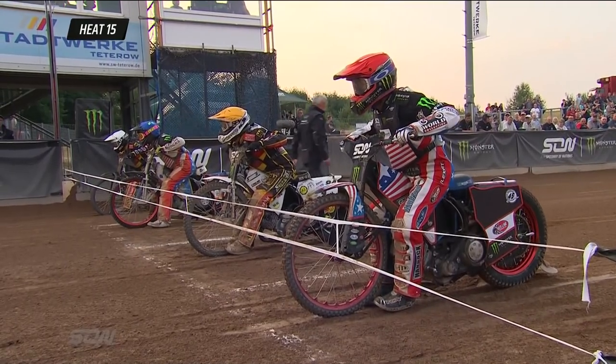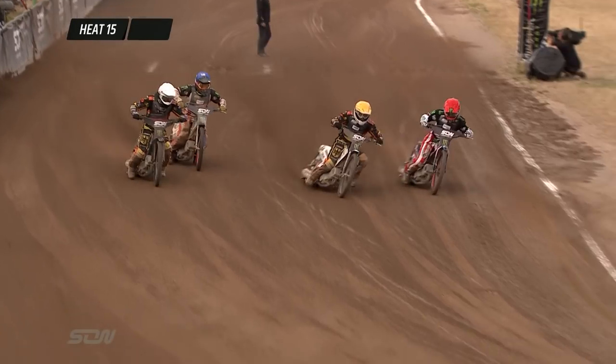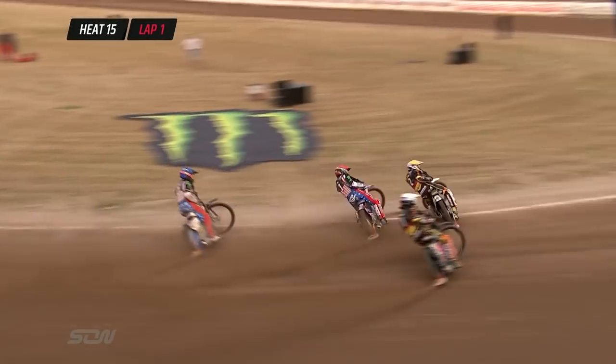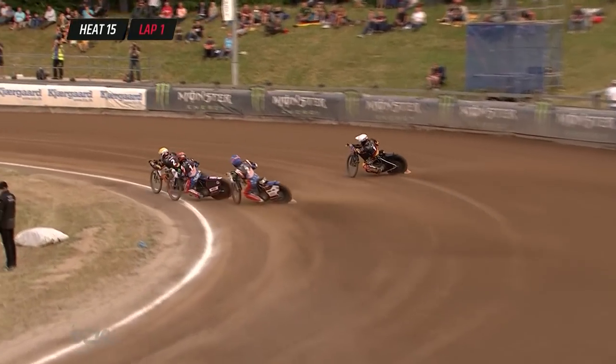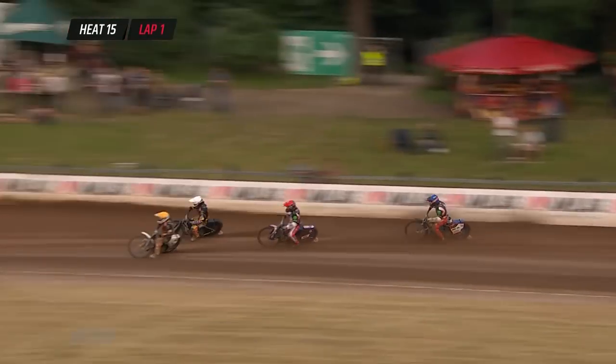Greg Hancock is the leading rider for the USA. He's lifted — here we go. And that's a good start from Smolinski. He's got the drop on Hancock. This could be a blow to the USA, particularly if the man in white, Kai Huckenbeck, comes around the outside.